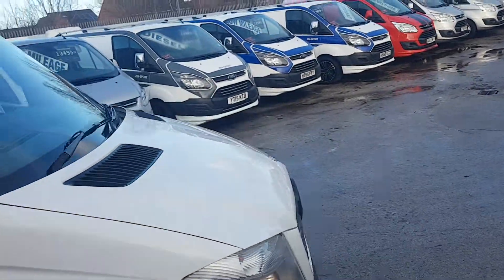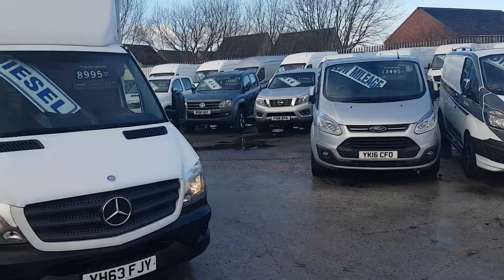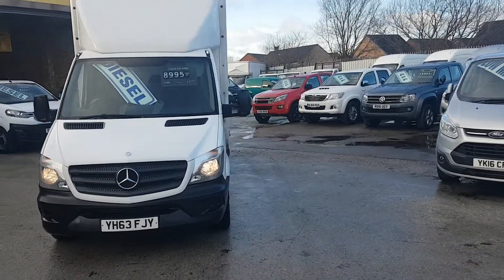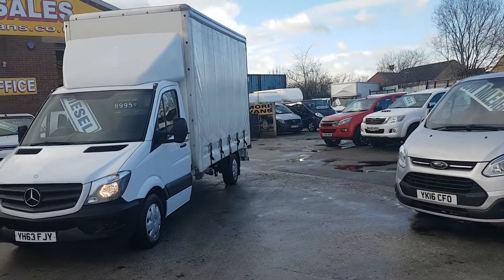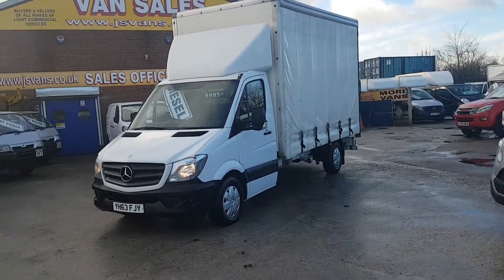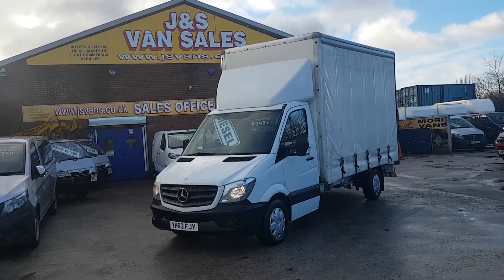It's genuine mileage with the service record there to back it up. It's a nice tidy one for the miles — been well looked after. It's a curtain sider Sprinter long wheelbase in nice clean condition, ready to go, in stock at £8,995 plus VAT.